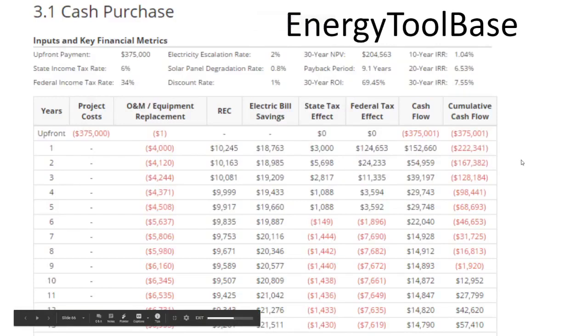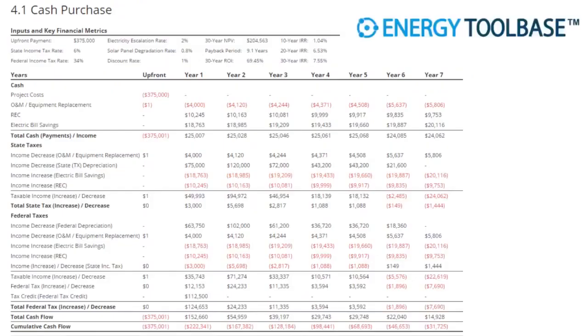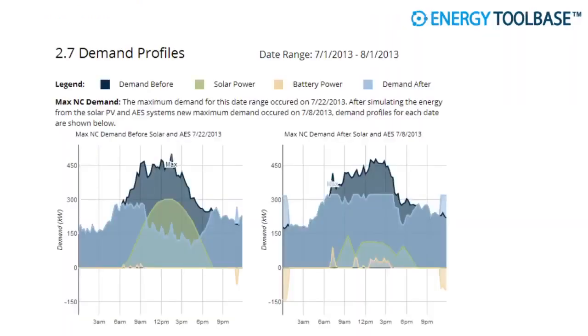I like Energy Toolbase because when doing commercial solar sales, there's nothing better than getting the CFO to smile. Presenting a CFO with a clear and accurate depiction of the true project economics is the first part of the conversation — the second part is whether it's a good economic deal. I would take engineering economics classes in college and be trained to produce cash flow diagrams like this. Energy Toolbase knows what they're doing in terms of economic modeling — it's a very accurate economic modeler, particularly useful for commercial projects.